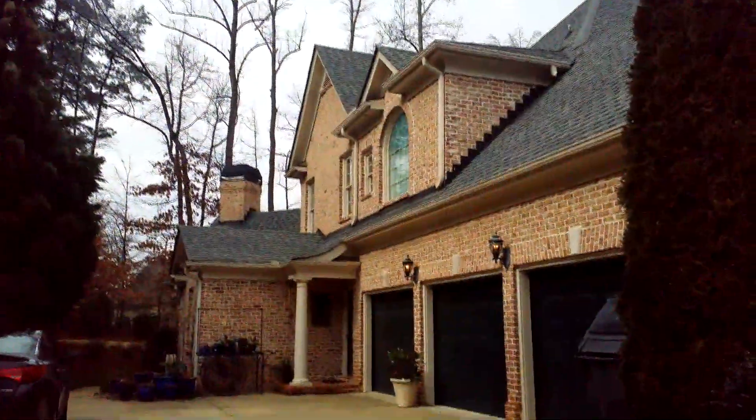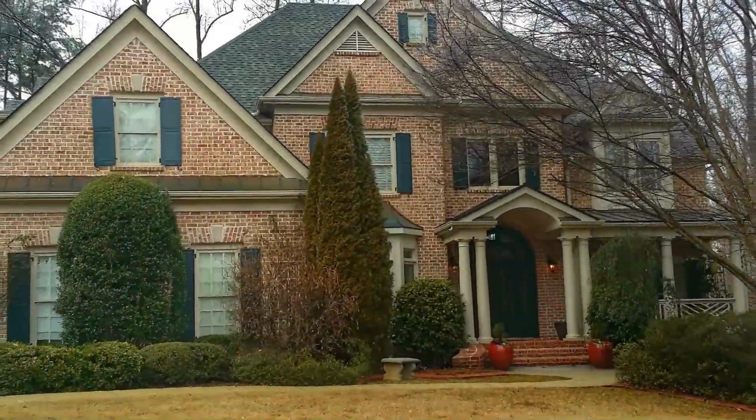This home has a three-car garage in a cul-de-sac neighborhood and you're going to love it. I welcome you to 2930 Fitzgerald Trace in Duluth, Georgia, Sugarloaf Country Club.